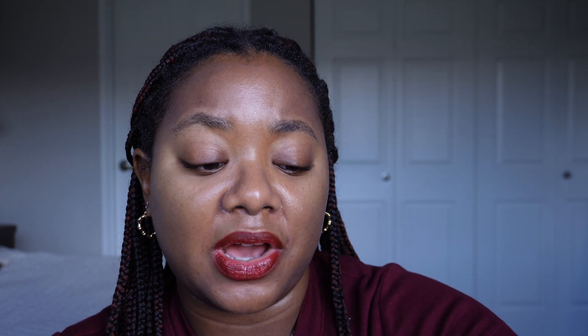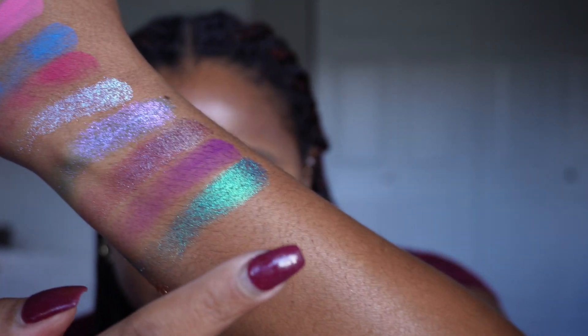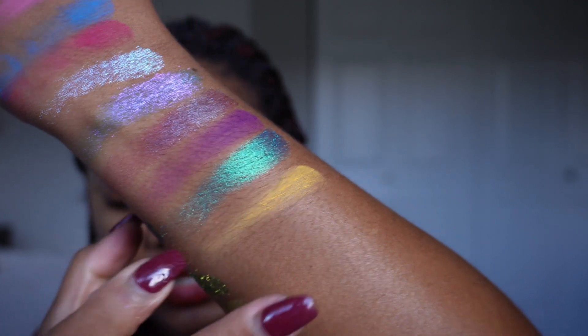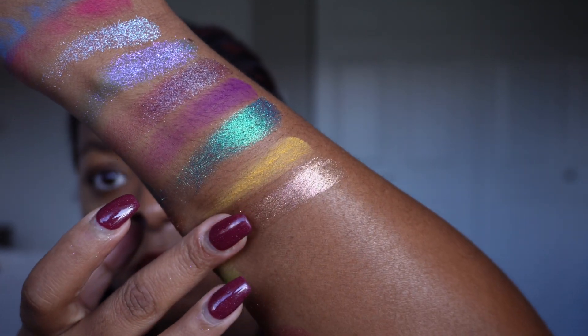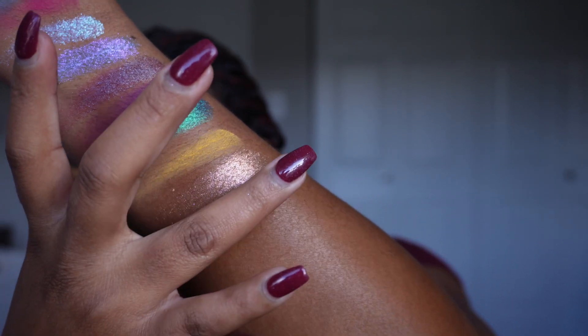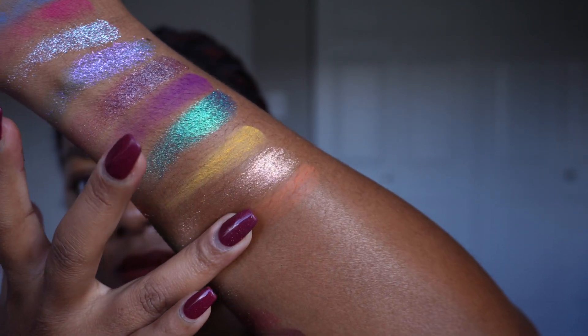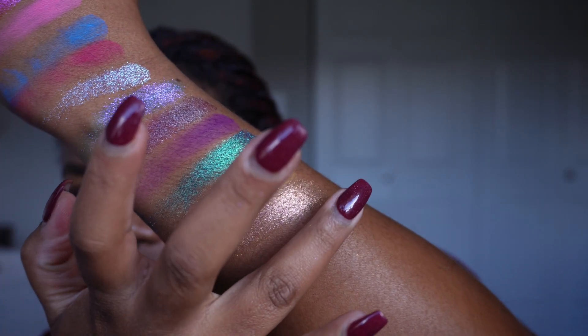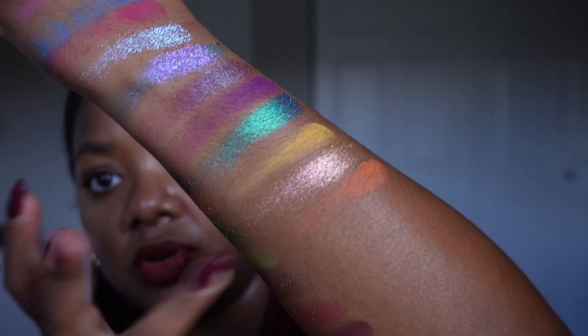Bard is interesting because despite how bright and vibrant it looks, you can actually get some pretty decent, tame neutral-looking results from it. There's a really beautiful everyday shimmer in here. The first row shades are Performance — a yellow matte — Charismatic, which is that nice everyday shimmer, and Enraptia, the orange shade. I love a good orange eyeshadow and that one is so pretty.